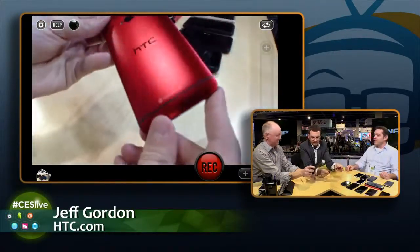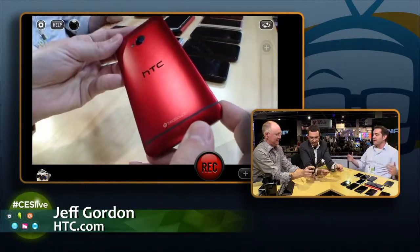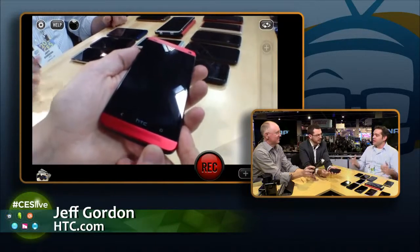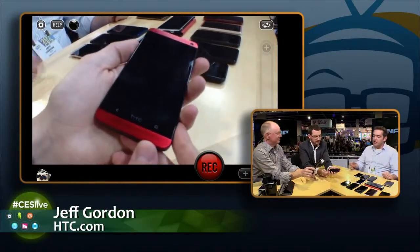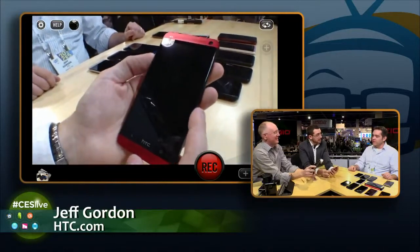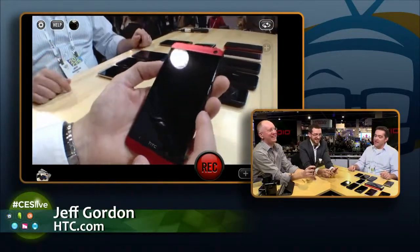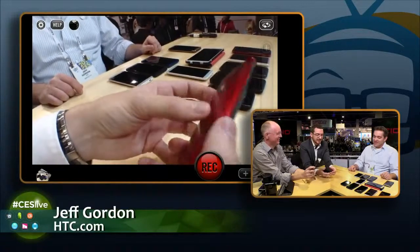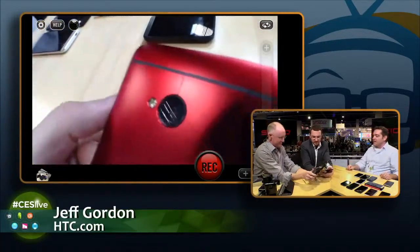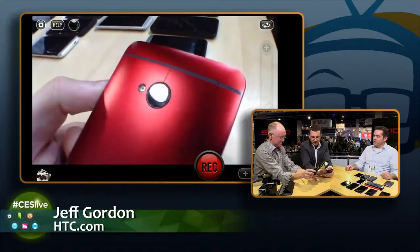The audio is BoomSound, which — when we first came out with BoomSound, people said oh my gosh, what a funny marketing term. But when you listen to the HTC One in action, it'll knock your socks off. In fact, I use my HTC One as my alarm clock in the morning, and let's just say there have been some discussions with my wife over that fact. You can't sleep through that. Tell me about the camera on this. The camera in the back is something really unique — it's called an ultra pixel camera.